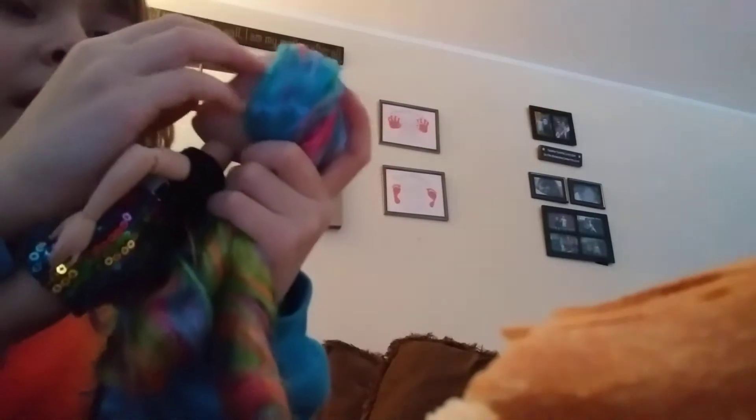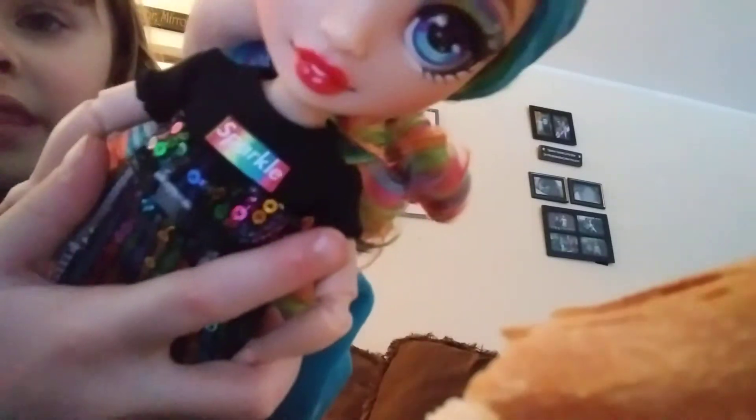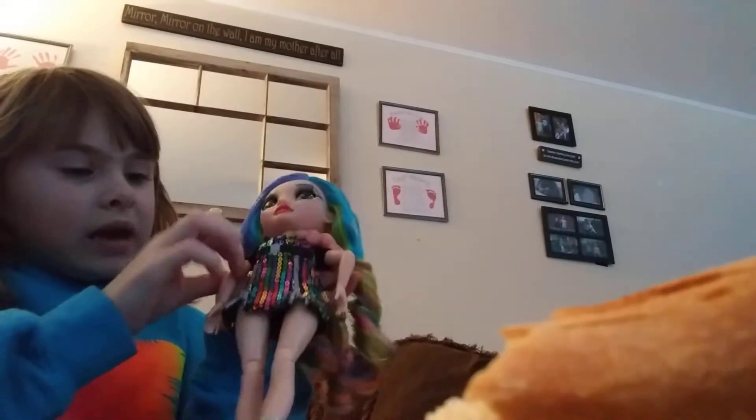And she also has this nice rainbow eyeshadow. And next is for her outfit — she has this little sequin rainbow dress. And she's wearing a silk sleeve shirt. And it says Skyler — Skyler.